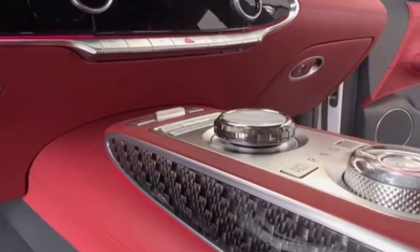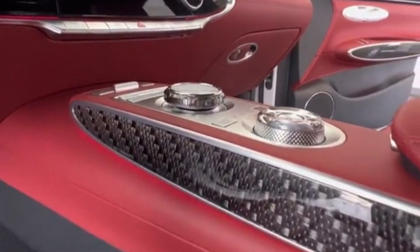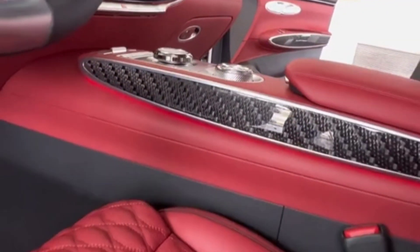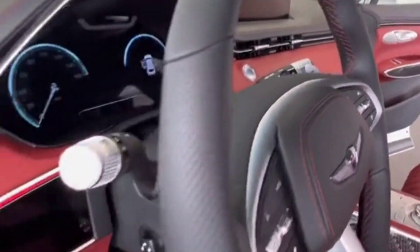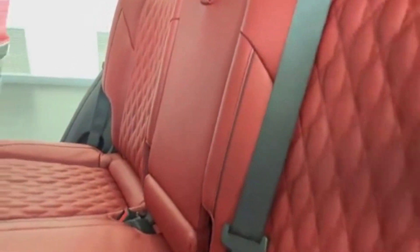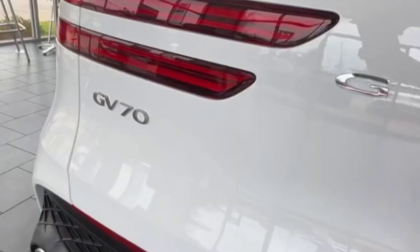Genesis offers an extensive color palette on the GV70, including hues such as Barossa Burgundy and Cardiff Green, but due to supply shortages we settled for a pre-built car finished in uni-white, a $500 option. We're not complaining about the dull white-on-black livery, but there surely are more interesting options.